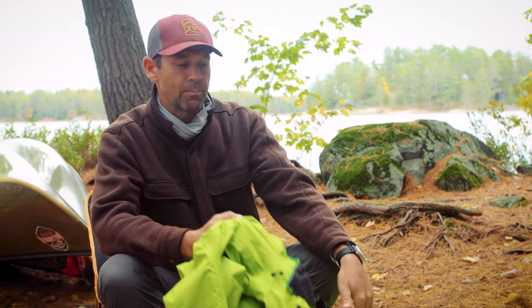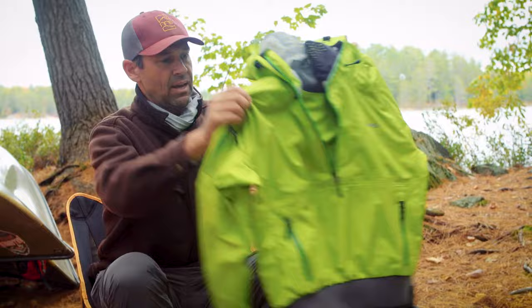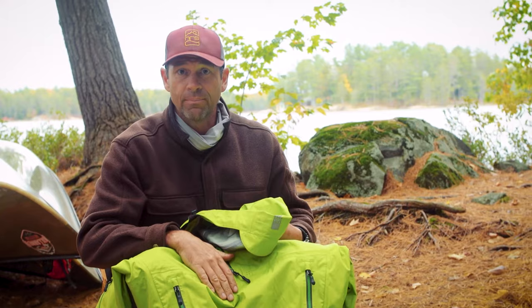So what are the pieces of gear that I would not go canoe tripping without? Number one — maybe not number one in importance — but number one is an anorak. This is a rain top, a paddling top really. When it's nasty out, when it's pouring rain, this is the top I go with.